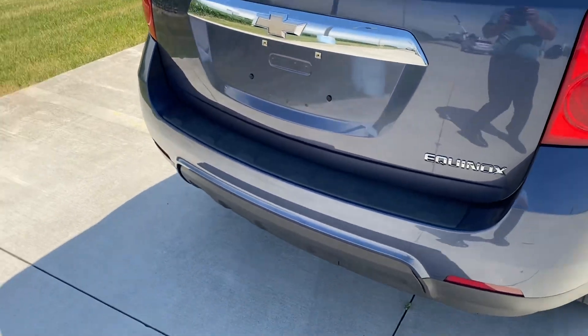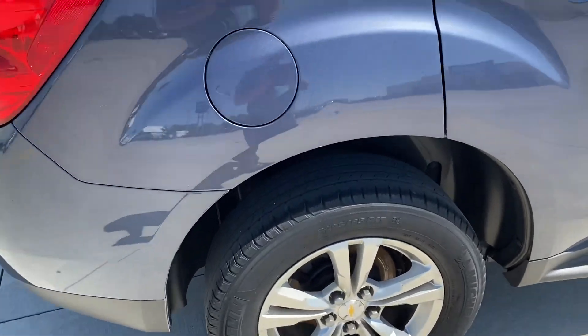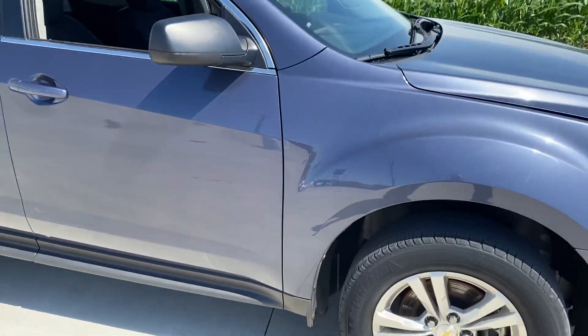Front wheel drive. We have one little mark on it right there, but for 240,000 miles, one little door ding. I think this is a very nice vehicle for the miles.